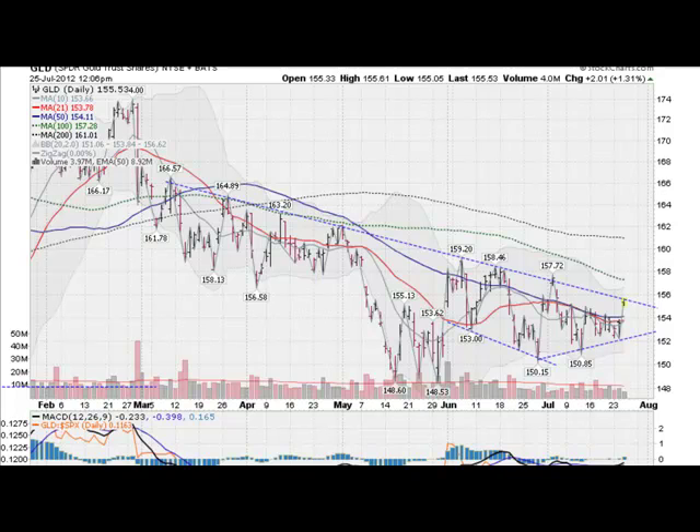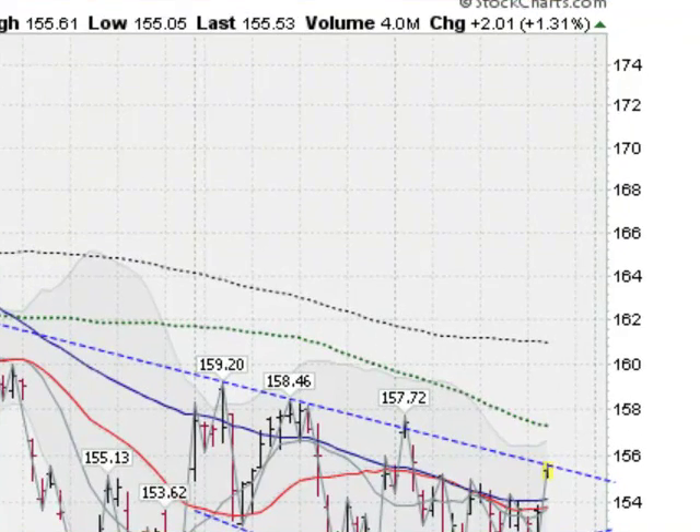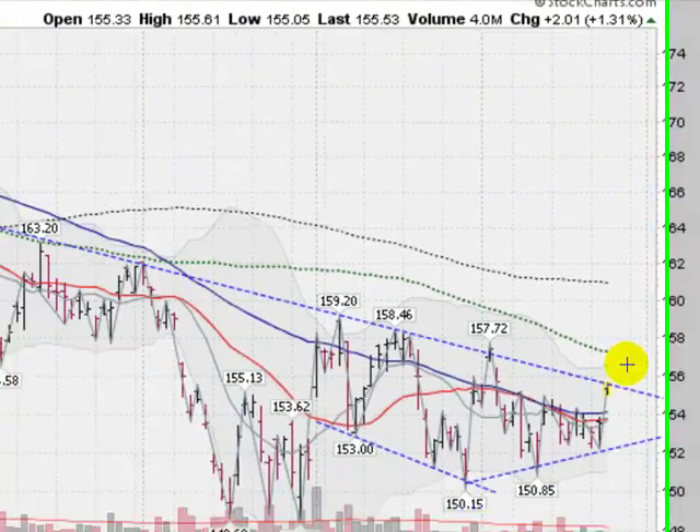Hi, I'm Mark Gordon with GoldenTicker.com on Wednesday, July 25, 2012 with your gold, silver and stock forecast. This is the GLD, the gold ETF, up about 1.3% today.